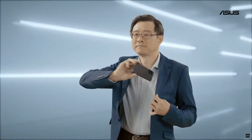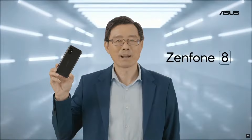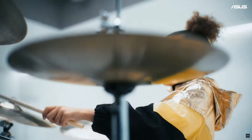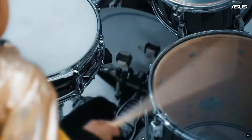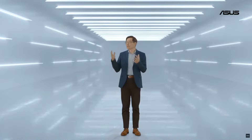Without further ado, let's meet the Zenfone 8. Big on performance, compact in size. I'm sure you cannot wait to hear more about our new Zenfone 8. So let's welcome Sasha.